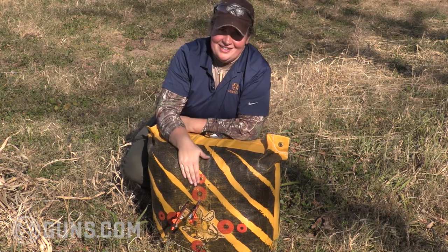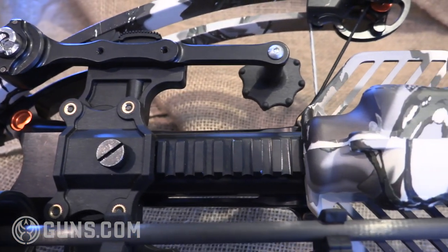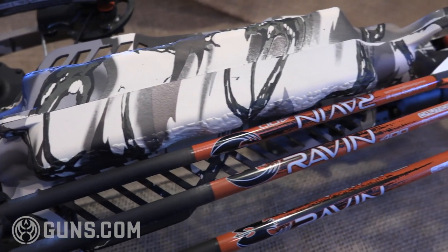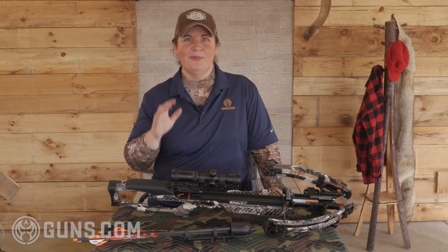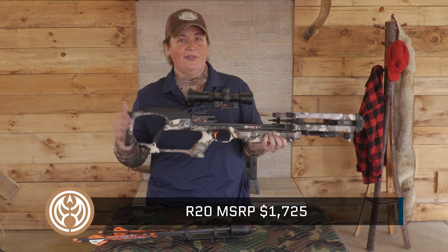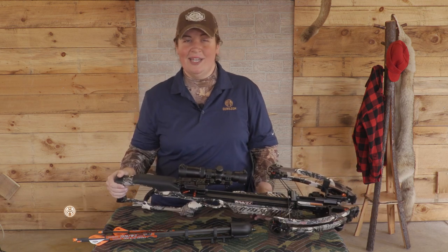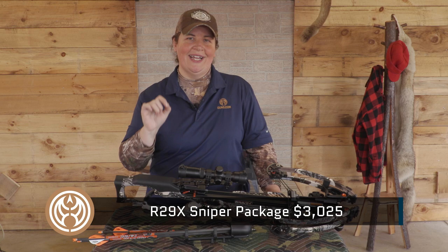We're loving just about everything about this bow, as we've spent more time with it on the range and in the woods doing some deer hunting this fall. The only thing that gives hunters and shooters pause is the price tag. The MSRP on this Raven R20 is $1,725 — and this is last year's model. If you want the new for 2020 R29 Sniper package, we're talking MSRP over $3,000, but you're getting even more features than this bow has with even more pinpoint accuracy precision.